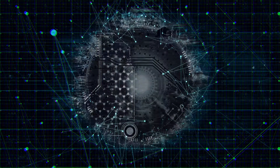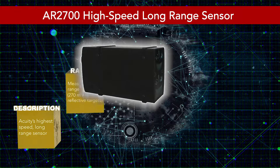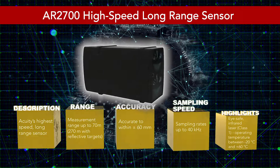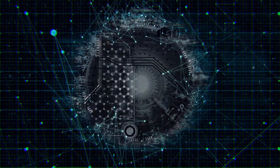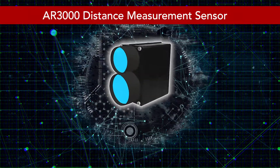Introducing our highest speed sensor, the AR2700 — a Class 1 iSafe sensor designed for applications needing incredibly high speed, with sampling rates at 40 kilohertz and ranges up to 70 meters. Common applications include traffic applications and altitude measurements.